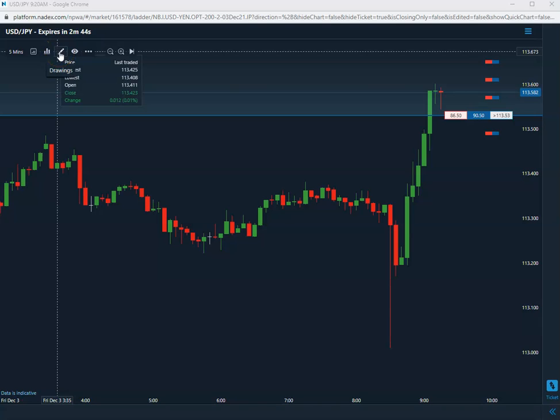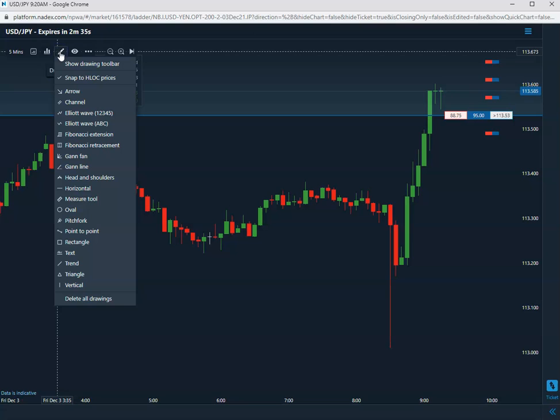Today is the last day we'll be trading just the U.S. Yen. Next week we'll be going back to our four main pairs that we trade, taking whatever first trade sets up first. But today, to finish off the week, we're sticking with the Yen as promised.